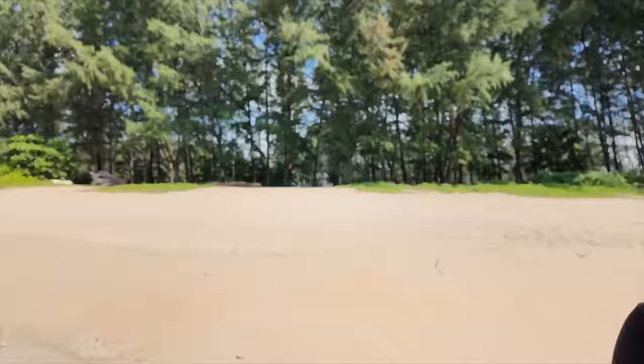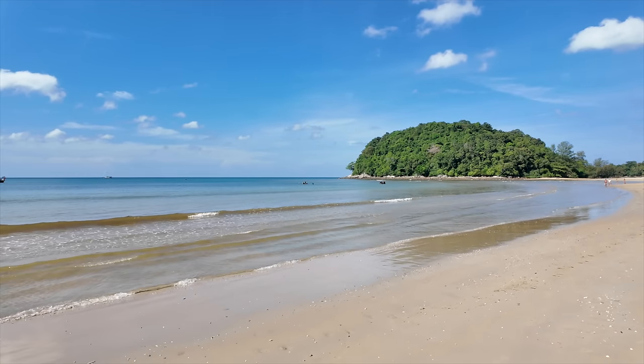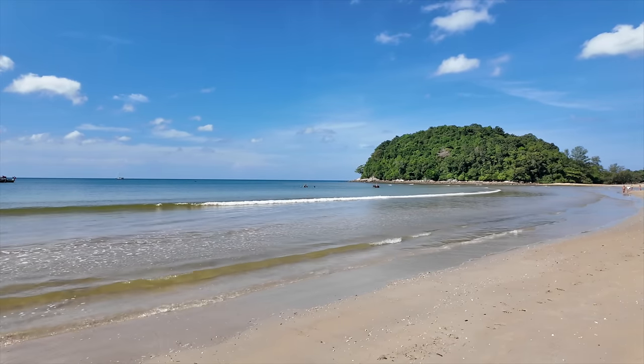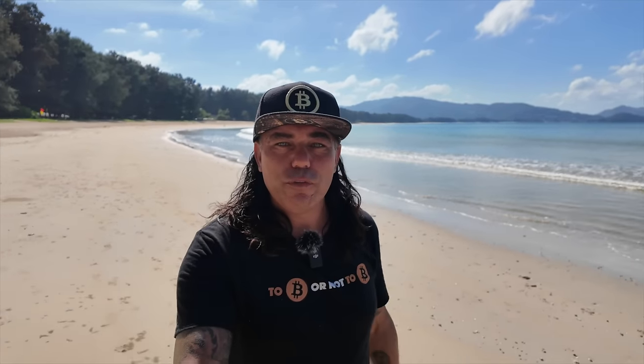Before I go into the travel tip, check how beautiful it is here in Phuket. The camera can turn around — you can even see people horse riding deep into the sea, which makes a beautiful Instagram picture.